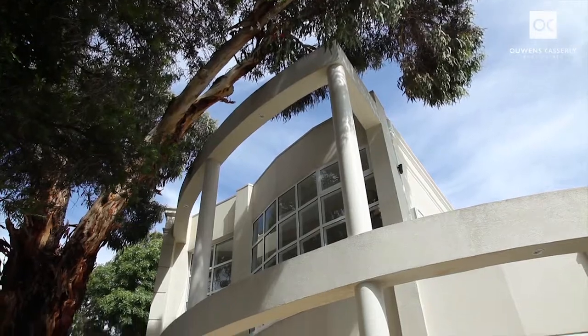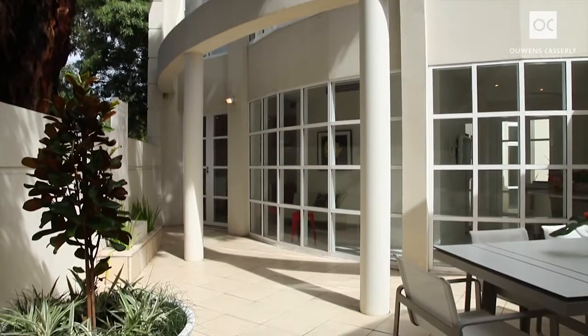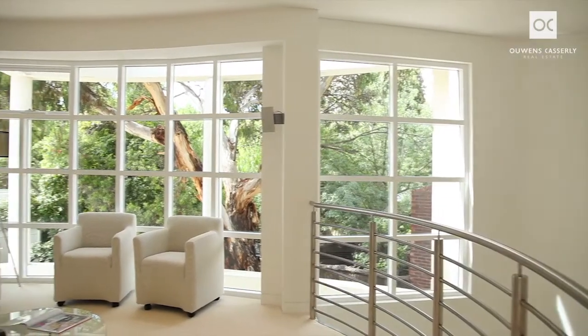A curved wall of sectioned glass allows the northern light to fill the living spaces and creates an artistic, architectural detail.